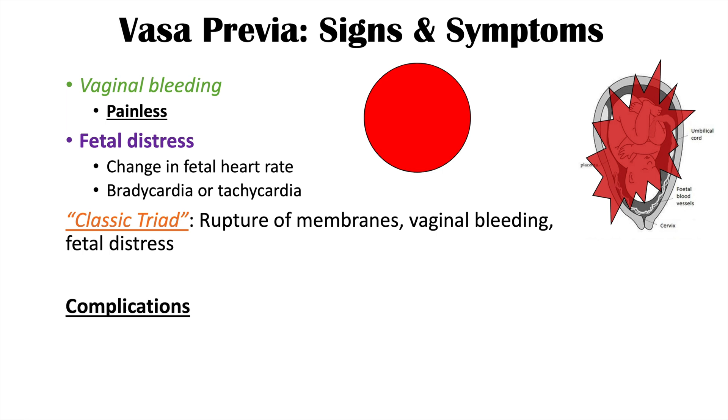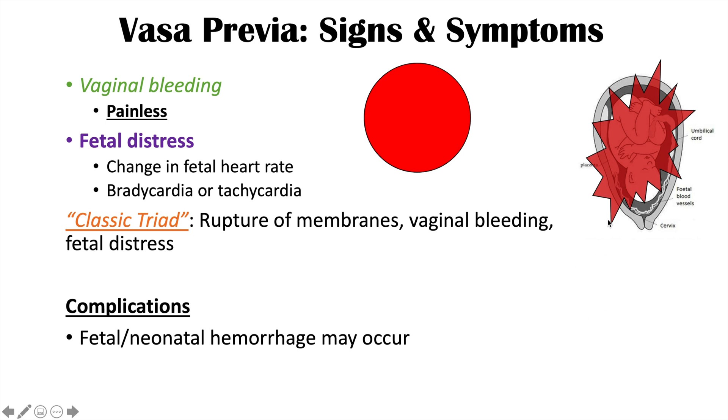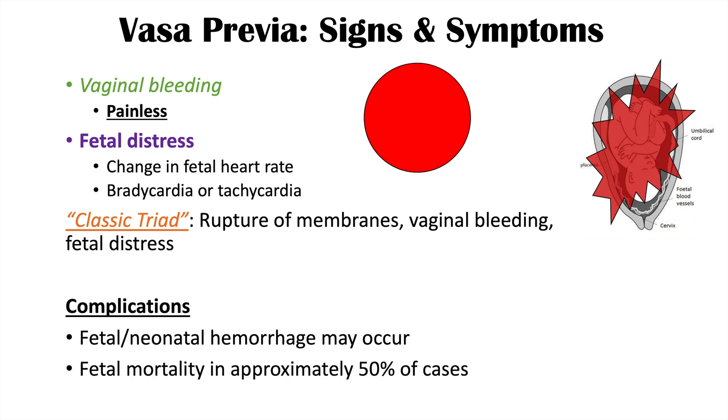Because those are fetal blood vessels, breaking of them can cause fetal or neonatal hemorrhage. The fetus or neonate is losing blood, and because of that blood loss, there may be fetal mortality, which can occur in upwards of 50% of cases. Because it is the baby's blood, even a small amount of blood loss from a neonate can be devastating and cause mortality.